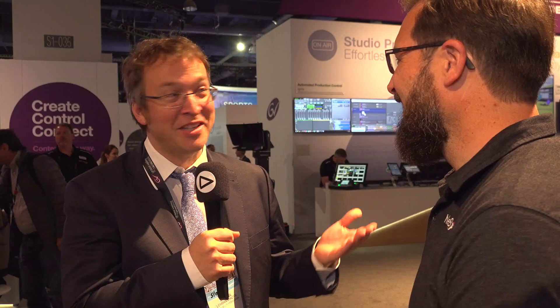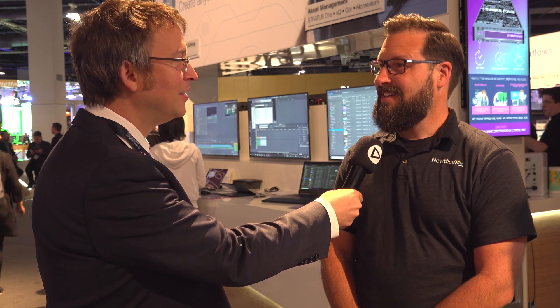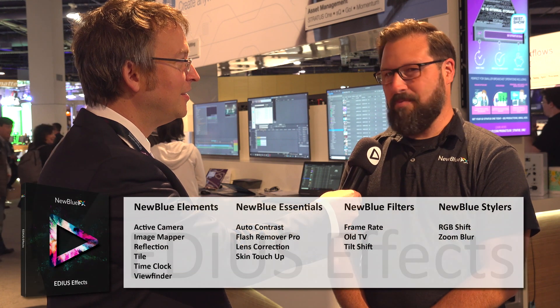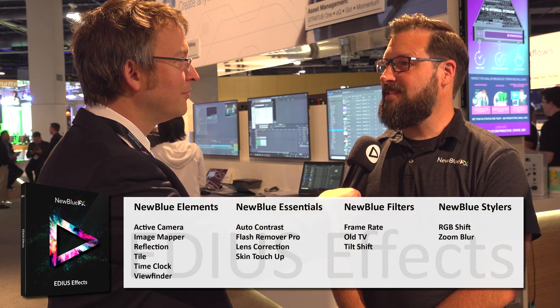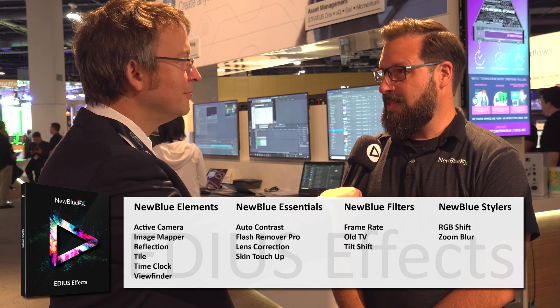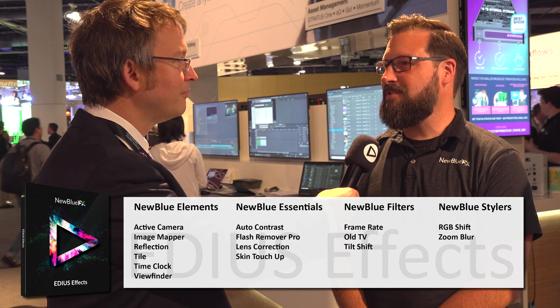So what's included in EDIUS Effects? It's 15 of some of the most useful plugins for the EDIUS workflow. Every editor has its strengths, and plugins can really enhance those strengths and get an editor working faster and more efficiently. There are some core effects that bring new abilities to the EDIUS editor, along with corrective elements and stylistic filters.